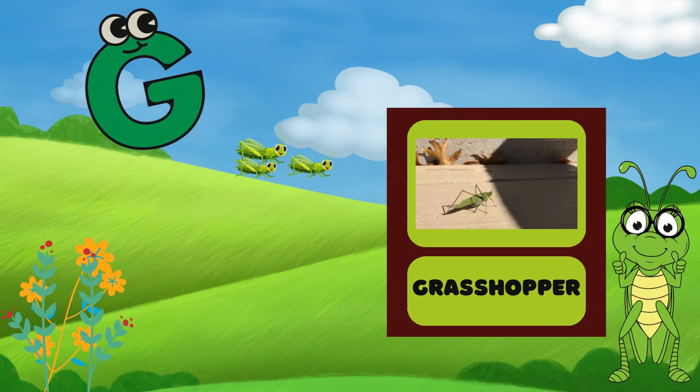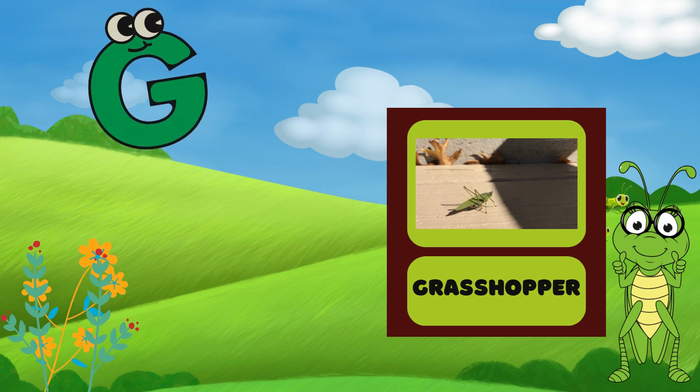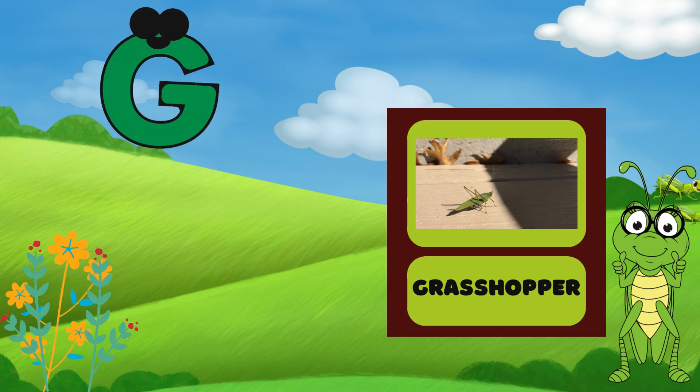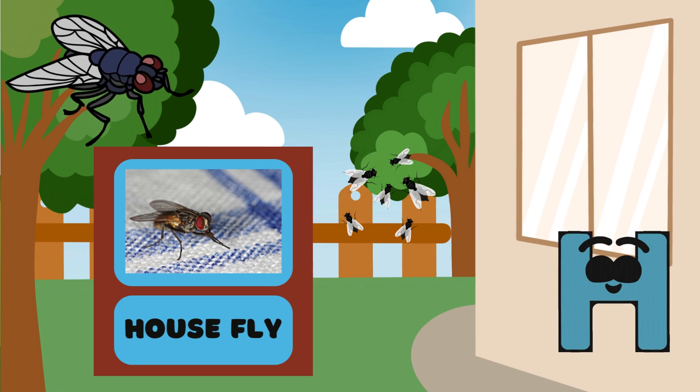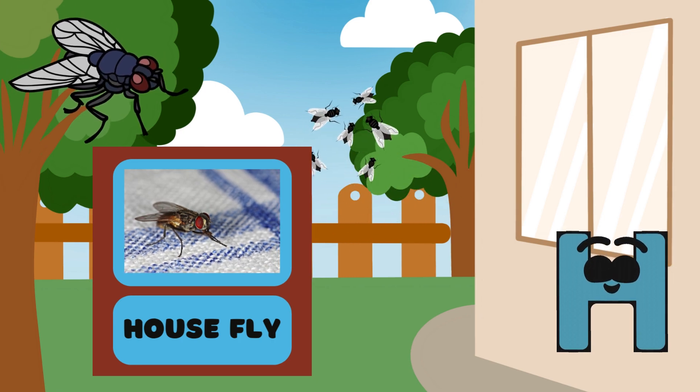G is for Grasshopper! Hop, hop, hop! Can you hop like a grasshopper? Let's hop together! H is for Housefly! The Housefly is small! Do you see them all flying around?